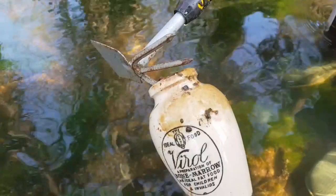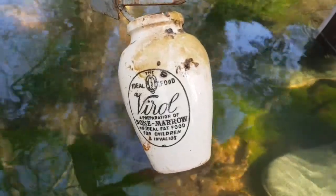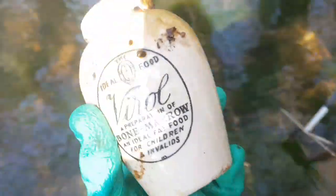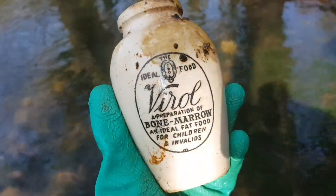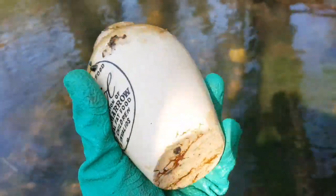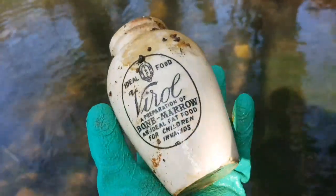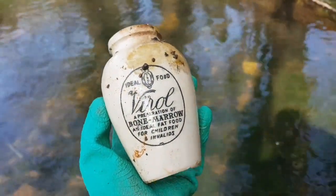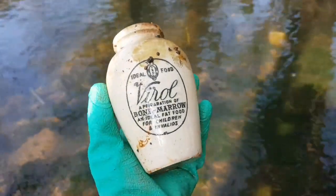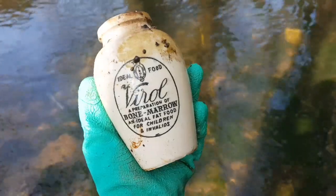Ryan's just hooked it out and look how exciting it is - there was quite a gasp of excitement from me because not a teacup, and not really just a broken bit of jar. Look at it - isn't that fantastic! 'Virol - a preparation of bone marrow, an ideal fat food for children and invalids.' Isn't that fantastic! And look at the condition of it - I can't wait to clean that up. Absolute joy to get that one out. There's loads of stuff just buried in the sand and rocks, so it's definitely worth a real close look.